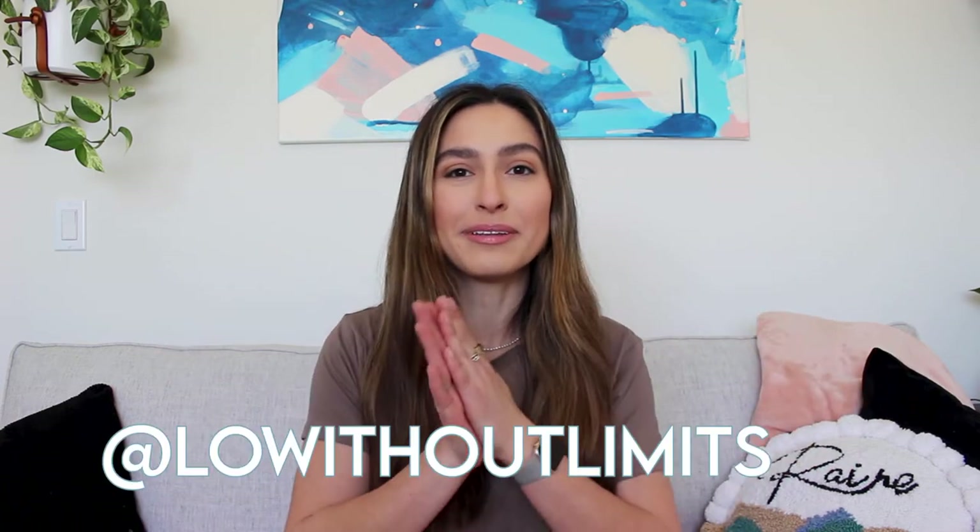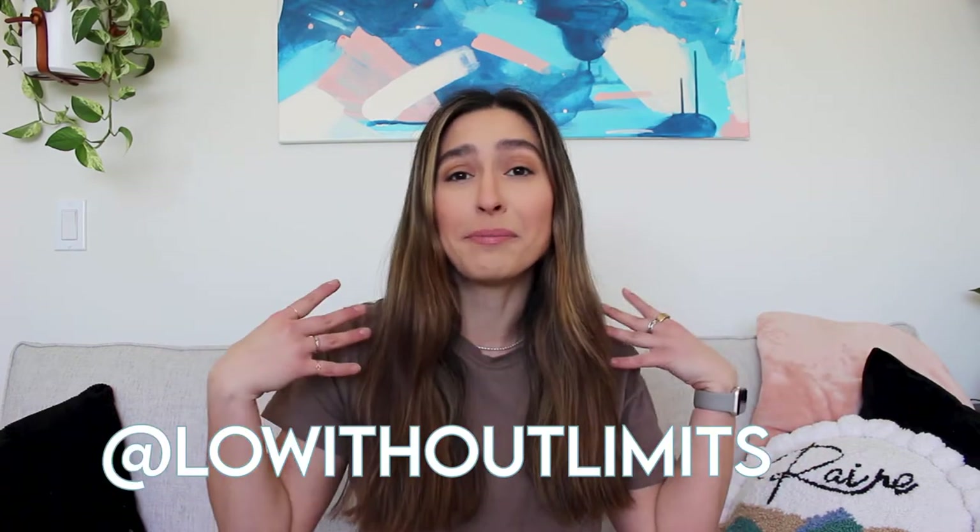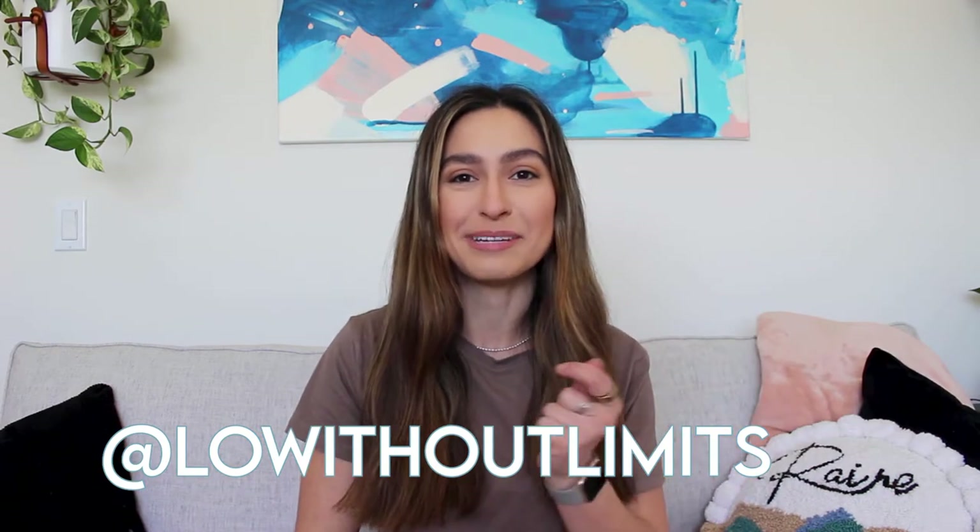Hey everybody, it's Lo and welcome back to my channel, Lo Without Limits. In this video, I'm going to talk all about eating your colors. So if you want to see that, just keep watching.